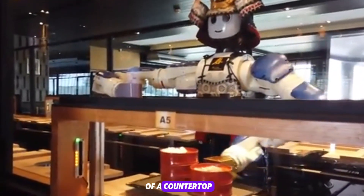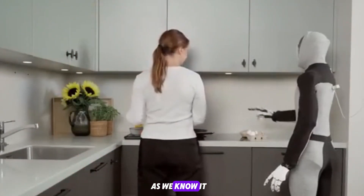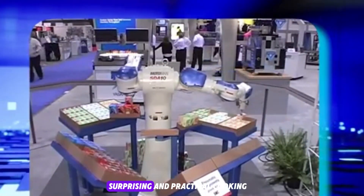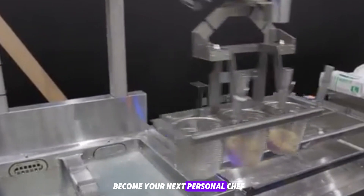Some are the size of a countertop. Others cost more than a luxury car. But their mission is the same: to transform the kitchen as we know it. In this video, we'll explore the most advanced, surprising, and practical cooking robots on the planet — what they can do, how they work, and why they're poised to become your next personal chef.